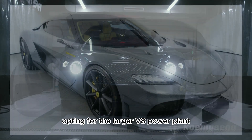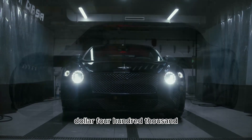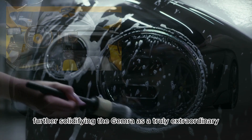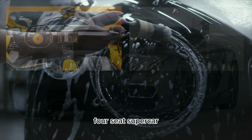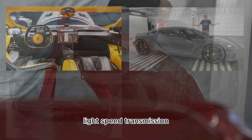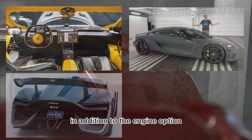Opting for the larger V8 power plant over the three-cylinder mill comes with an additional cost of $100,000, further solidifying the Gemera as a truly extraordinary four-seat supercar. Power is transmitted through Koenigsegg's nine-speed light-speed transmission, ensuring lightning-fast gear changes.